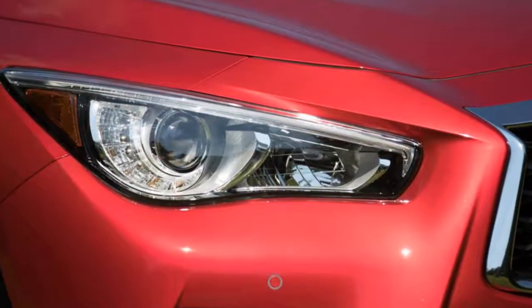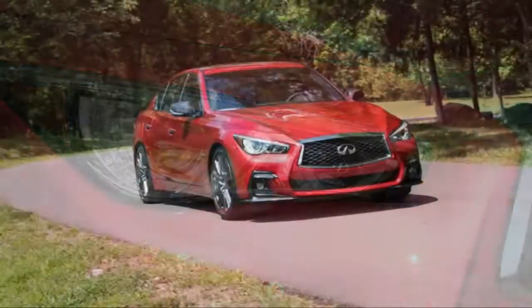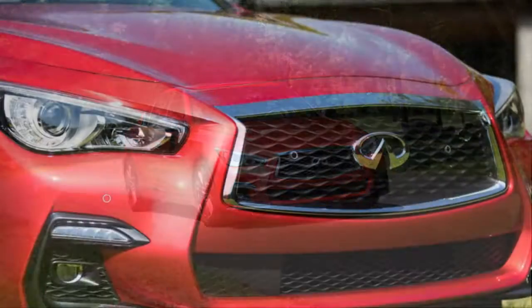You'll notice a slightly more aggressive front end on the 2018 Q50 Red Sport 400. Infiniti didn't overhaul the engine for the Q50's 2018 refurbishment, so let's get to what is new.